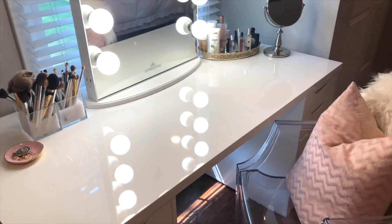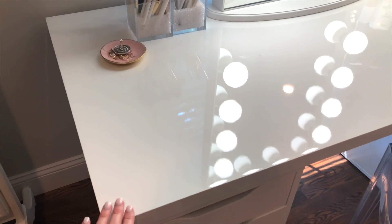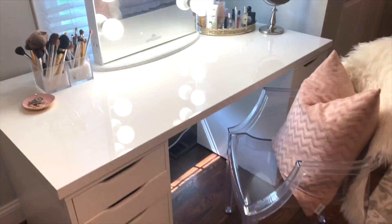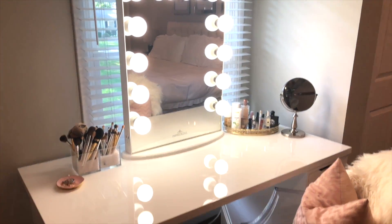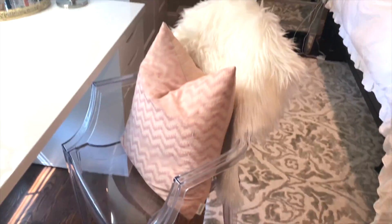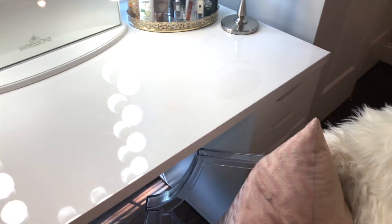The actual vanity table is from IKEA — there are drawers on either side and a tabletop that you place on top, so it's three separate pieces. It has served me so well. I bought it about three years ago at the same time as the mirror when I was putting my whole vanity together. I also have this acrylic chair which I love, with a faux fur throw and a pillow from HomeGoods.